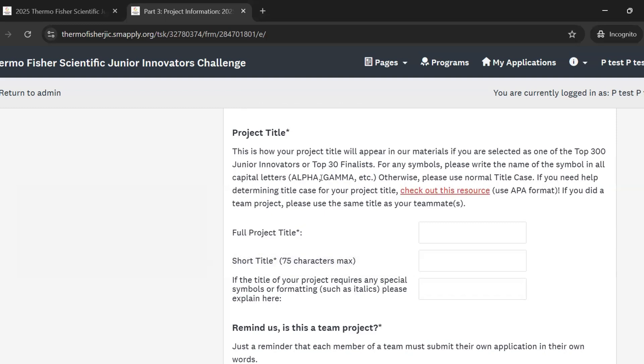Next, we ask for your project title. This is so that we can show your project title on any materials we have if you're selected as one of the top 300 junior innovators or 30 finalists. You can change your project title from the title you used at your local fair. We do ask, though, if you are a member of a team project that you and your teammates use the same title. That just helps us link your projects together.